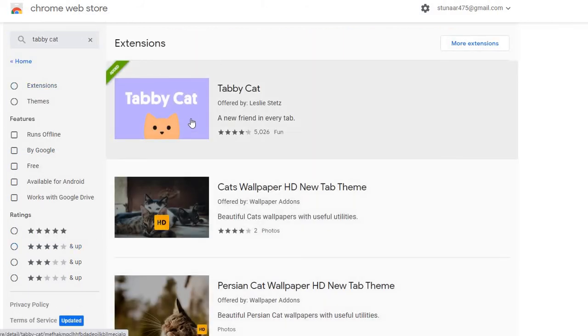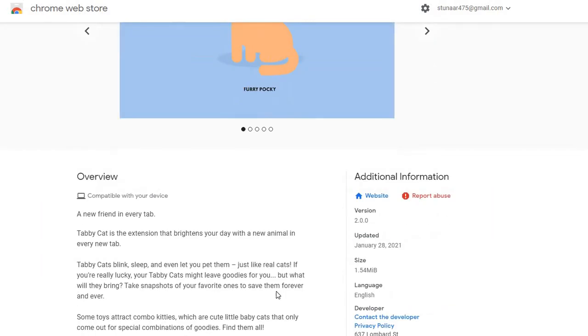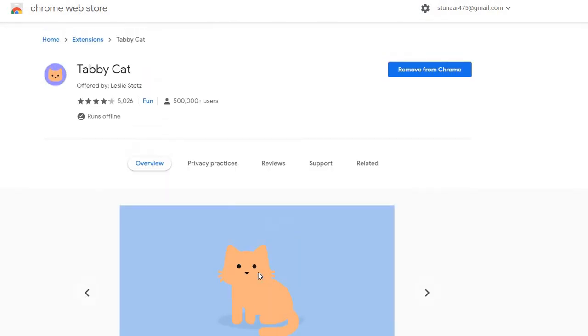You'll see it as the first result. I already have it added to Chrome, but you're gonna press 'Add to Chrome' and then a little popup will appear — press 'Add to Chrome' again. This video is really short but I just want to make it a nice chill first video.